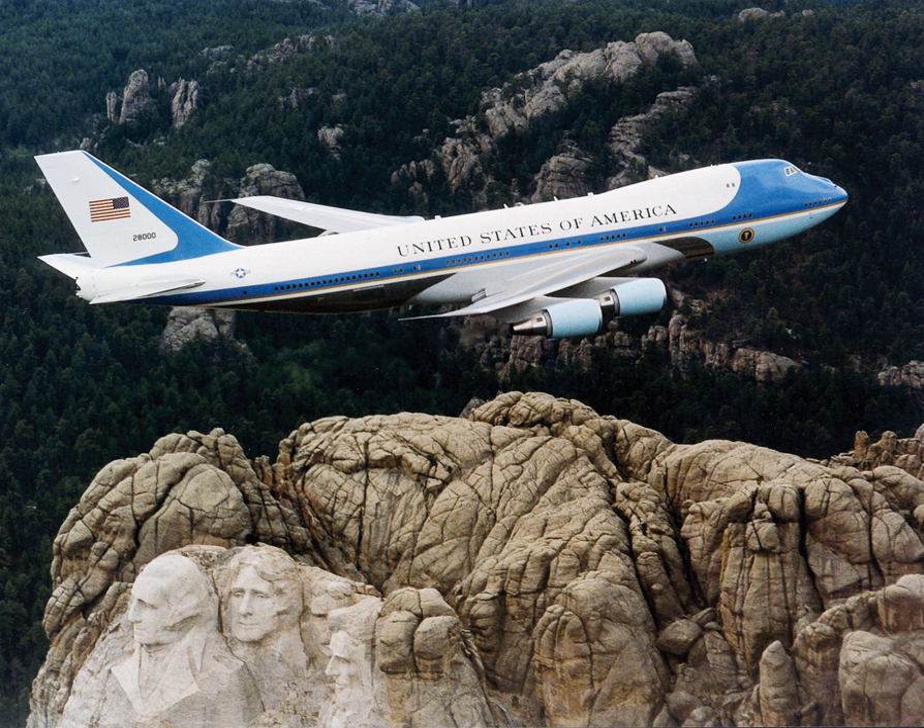Eisenhower introduced four propeller-driven aircraft to presidential service. This group included two Lockheed C-121 Constellations — Columbine 2 VC-121A 48-610 and Columbine 3 VC-121E 53-7885 — named by First Lady Mamie Eisenhower after the Columbine, the official state flower of her adopted home state of Colorado. Two Aero Commanders were added to the fleet and earned the distinction of being the smallest aircraft ever to serve as Air Force One. President Eisenhower also upgraded Air Force One's technology by adding an air-to-ground telephone and an air-to-ground teletype machine.